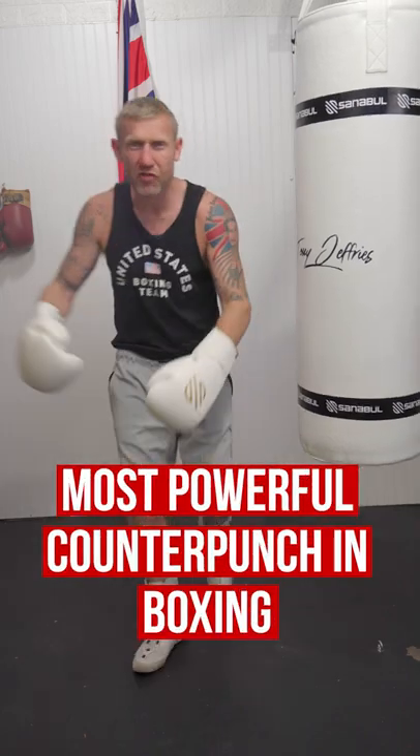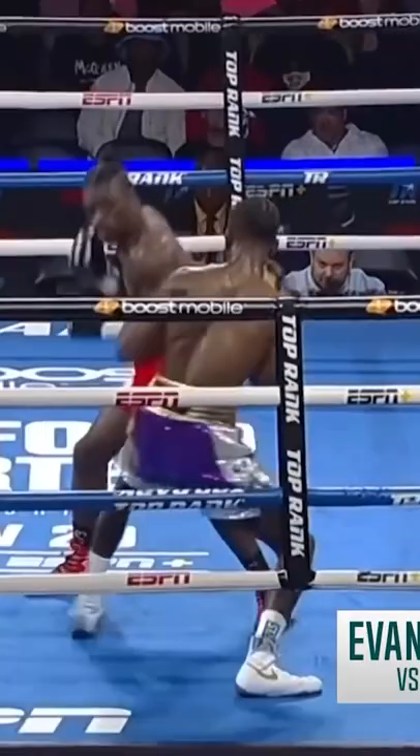I'm going to show you how to throw the most powerful counter punch in boxing that does some serious damage if you can land it. A counter punch is when you've defended a punch and then you've instantly come back with a punch of your own.